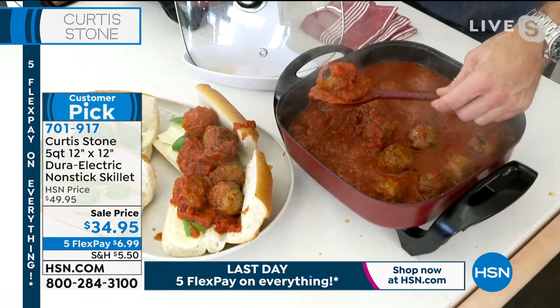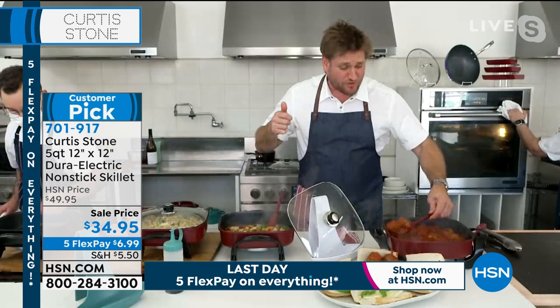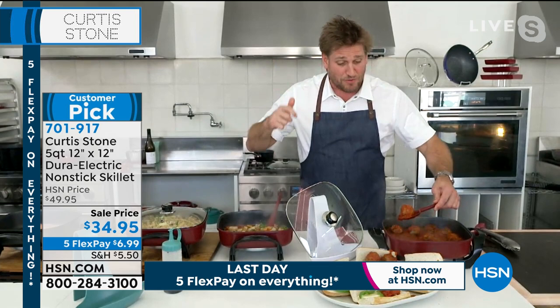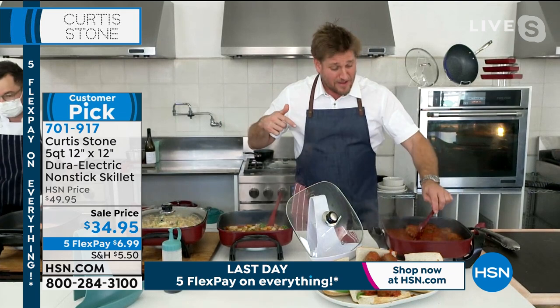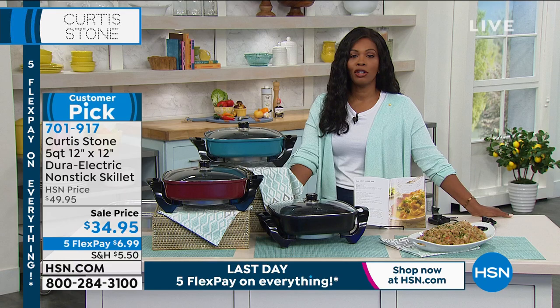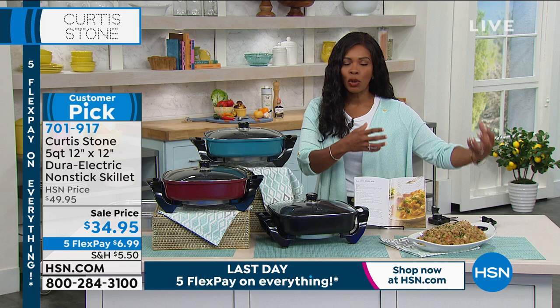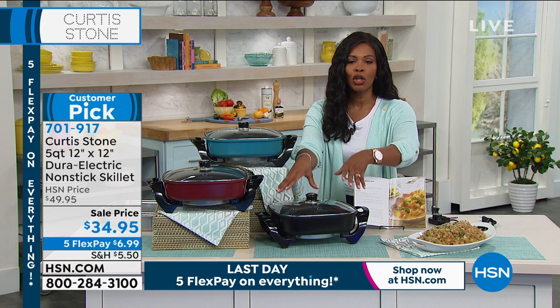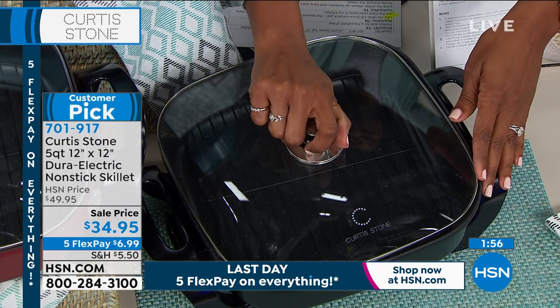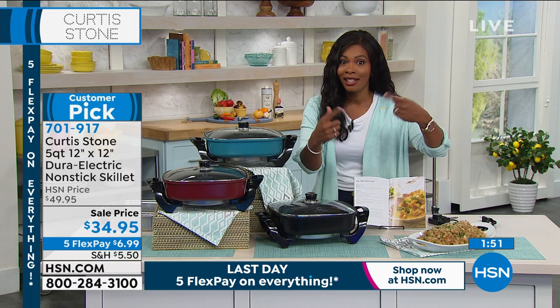Chef notes that meatballs are back in stock, along with Faroe Island salmon, sliders, ribeye steaks, and chicken bites — all available on HSN.com. He compares his physical Gwen butcher shop in LA to the HSN butcher shop, with people across the country loading up on quality proteins. Today is the last day of five FlexPay on everything. The skillet comes with a roasting pan, and the regular price is $50 when it's in stock — you're getting it for less than $35 today.